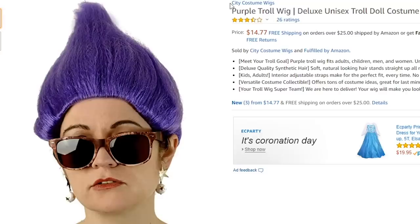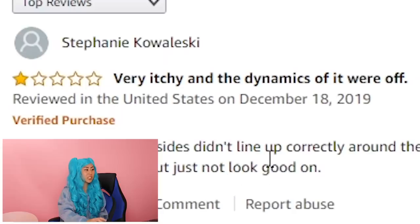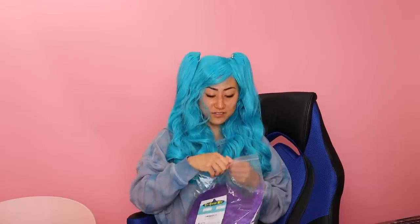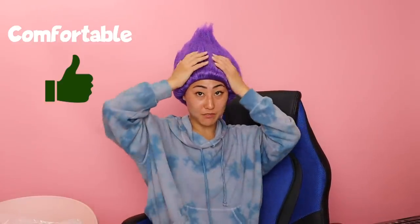Purple troll wig — Deluxe Unisex Troll Doll Costume Hair. Three and a half stars. Very itchy and the dynamics of it were off. I don't want to take my wig off. Voila, now I have a pink troll head. And it honestly doesn't look bad. In comfortability, I give it a thumbs up. And for what its purpose is, I give it a thumbs up.